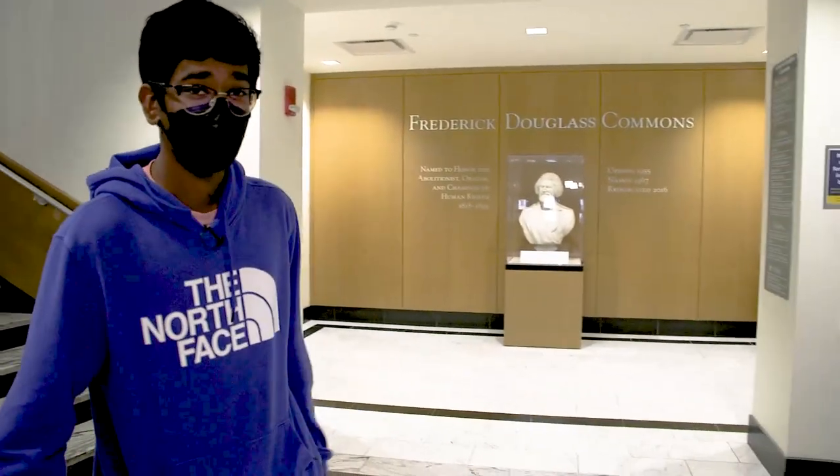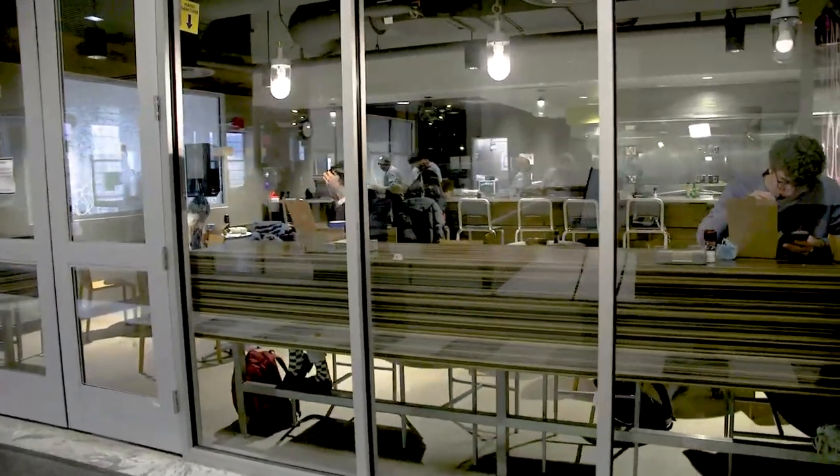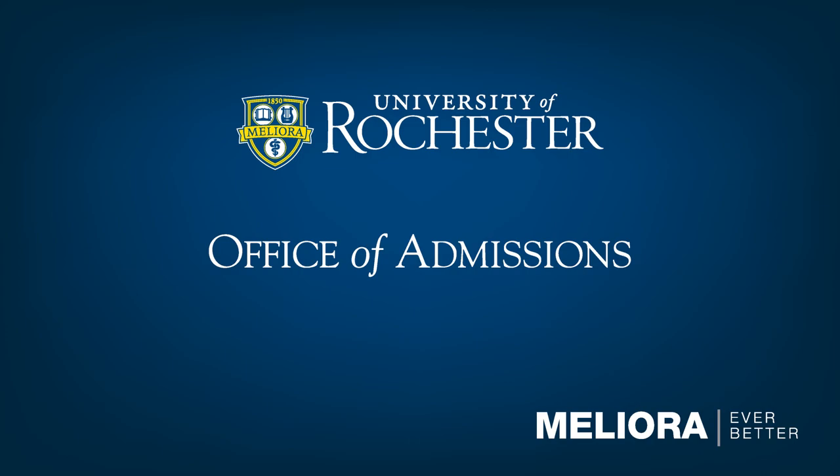This is Douglas, actually named after Frederick Douglass, the famous abolitionist who is native to Rochester. Over here you'll see the Douglas dining hall, one of the main dining halls on campus. They have a lot of different food options: pizza and pasta, but also kosher stations, burger stations, and more. I would highly recommend checking out the nachos here — the food is amazing. Thank you so much for joining us on this tour. We hope you enjoy campus and we're really looking forward to meeting you. Please feel free to reach out if you have any questions.